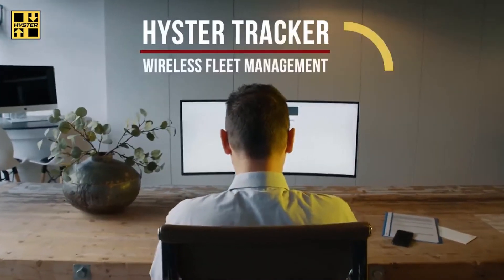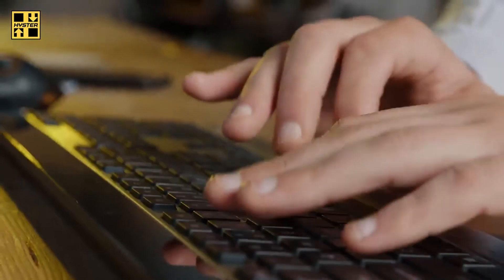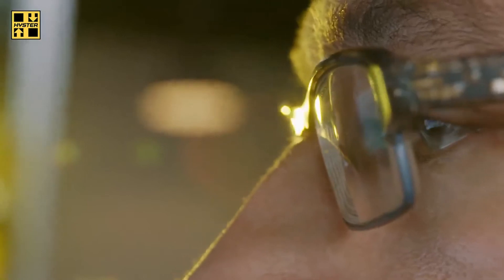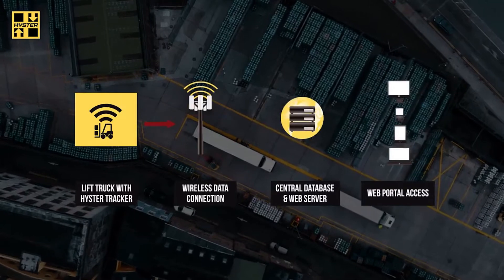HeisterTracker wireless fleet management solution provides you with complete fleet visibility, helping you make informed decisions to improve efficiency and reduce costs. With HeisterTracker, you can accurately monitor every single piece of equipment in your fleet.